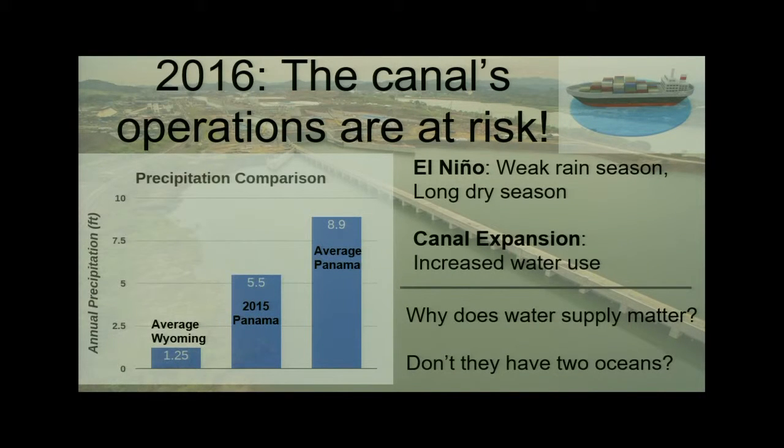So it's 2016. The canal's operations are at risk. Three weeks from today, the canal is going to start limiting the draft of ships moving through the canal, and that's entirely related to El Niño. The last time this happened was during the last strong El Niño in the 97-98 season. Panama's climate has a rain season and a dry season. Right now we're in the dry season, which lasts from January into April, sometimes early May.